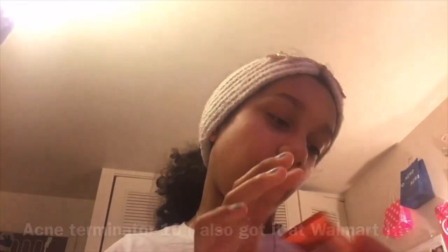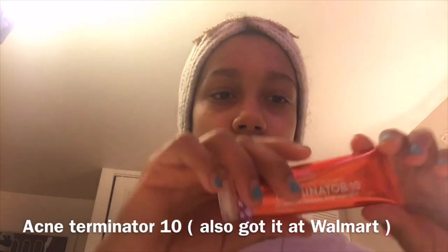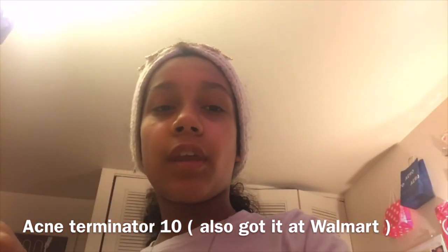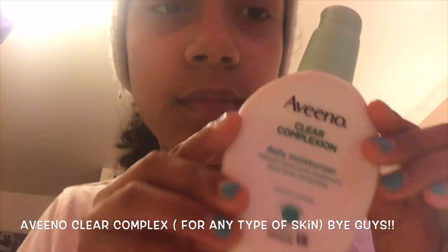Third, I have this severe acne spot treatment, Terminator 10. I used to use this but not anymore. And in fourth place I have this — if you know — Clear Complex daily moisturizer. It's really...